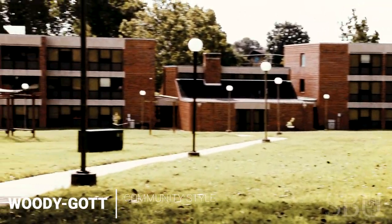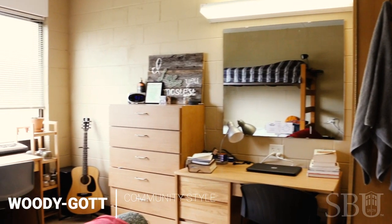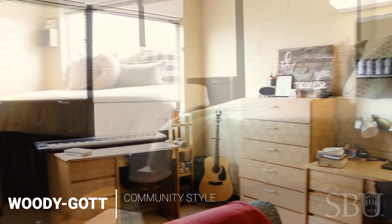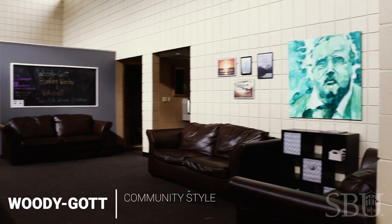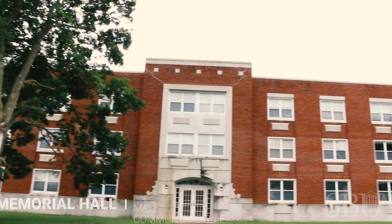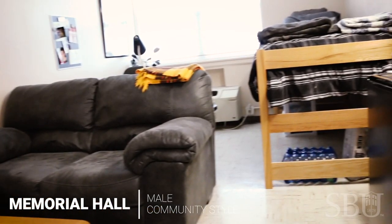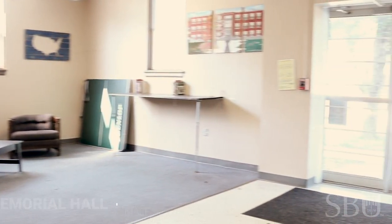Now we will see our next dorm, Memorial Hall. Memorial is the only dorm that's not on the main campus. This gives you the opportunity to experience some independent living while engaging the community of brothers within your academics, personal beliefs, activeness on campus, and so much more.